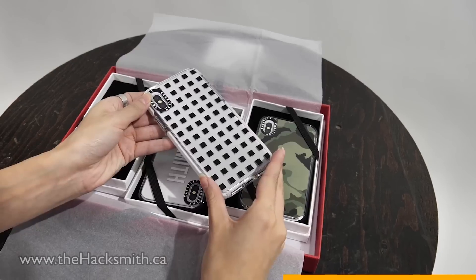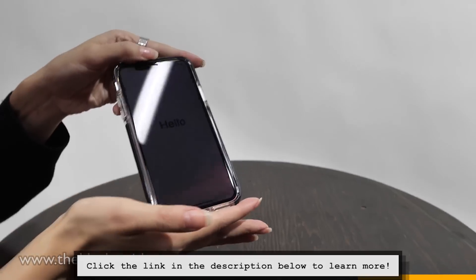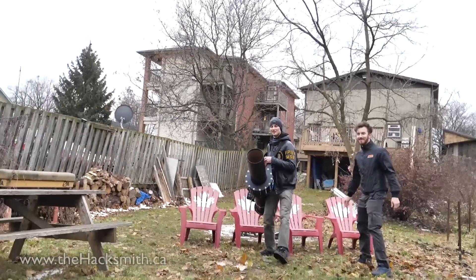You can find the case that's perfect for you by choosing from cute, trendy, or classic pre-made designs, or custom design your very own. They made us some awesome Hacksmith cases for these tests. Click the link in the description below and use the coupon code THEHACKSMITH to save 20% off your first iPhone case. Now for the fun part — Casetify asked us to test their case on a new iPhone XS with one of our projects, so that's exactly what we're gonna do. Stick around to the end of the video to see us launch these iPhones out of the finished leaf blower.